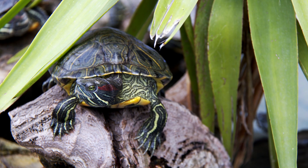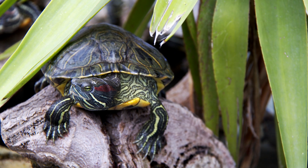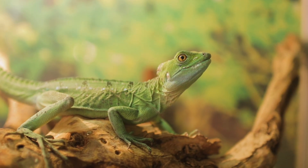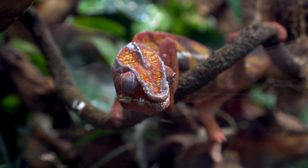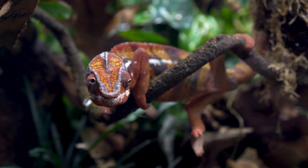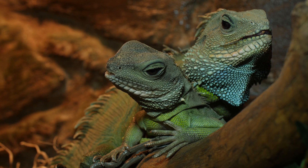Reptiles are some of the most diverse and fascinating creatures on Earth. From the powerful jaws of the American alligator to the stealthy hunting tactics of the Komodo dragon, each species has evolved incredible adaptations to thrive in their environments. By learning about and protecting these remarkable reptiles, we can ensure that their legacy continues for generations to come.